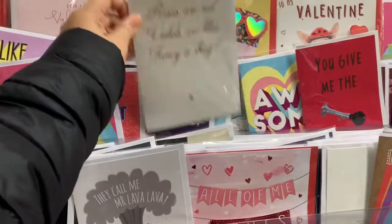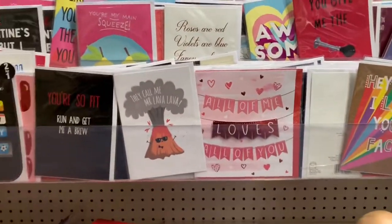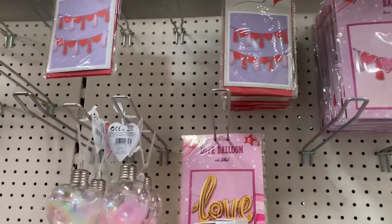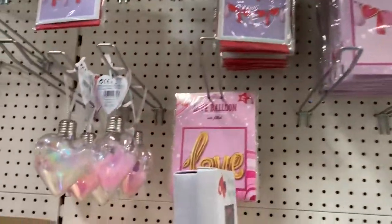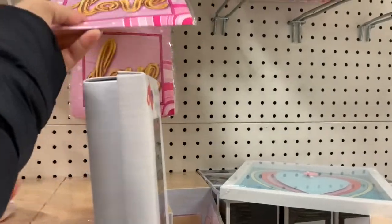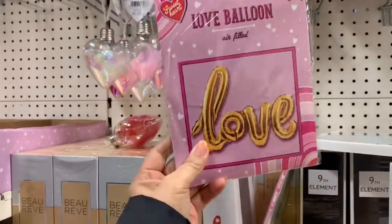'Roses are red, violets are blue, fancy a shack' — okay, nice. We have this paper taser banner, and we have this banner, and then this one. And we have love balloons — yeah, I don't know, should I get this?